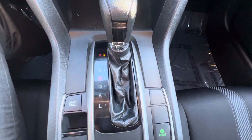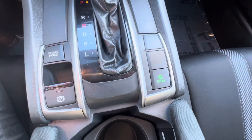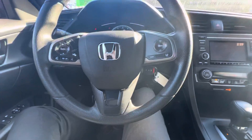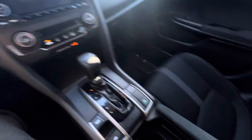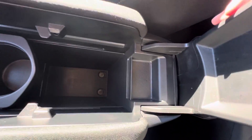There's your shifter. You also have brake hold, electronic parking brake, and econ mode in this car as well. This car does come with Honda Sensing safety features. There's your cup holders right here — good amount of center console space.